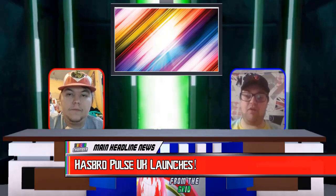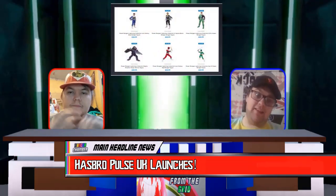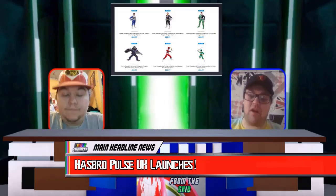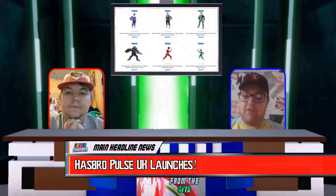At this point, the only Power Ranger products available on the website are Waves 8 and 9 of the Lightning Collection at the moment. We're hoping for some other stuff to come in the near future, but they have added more products over time.